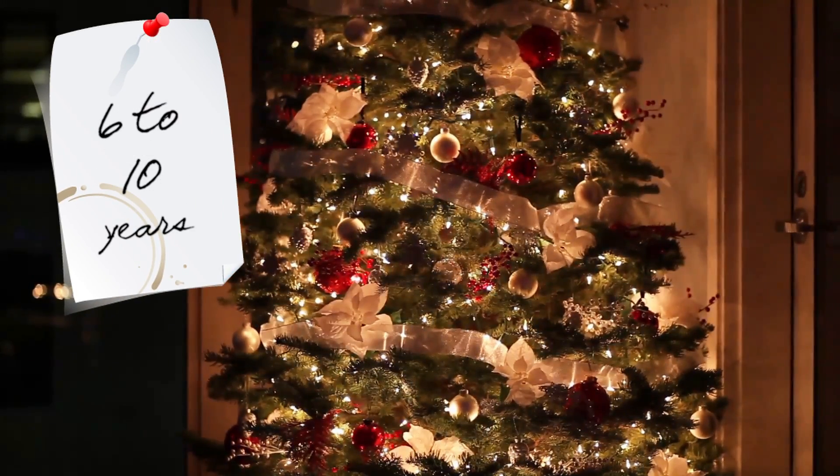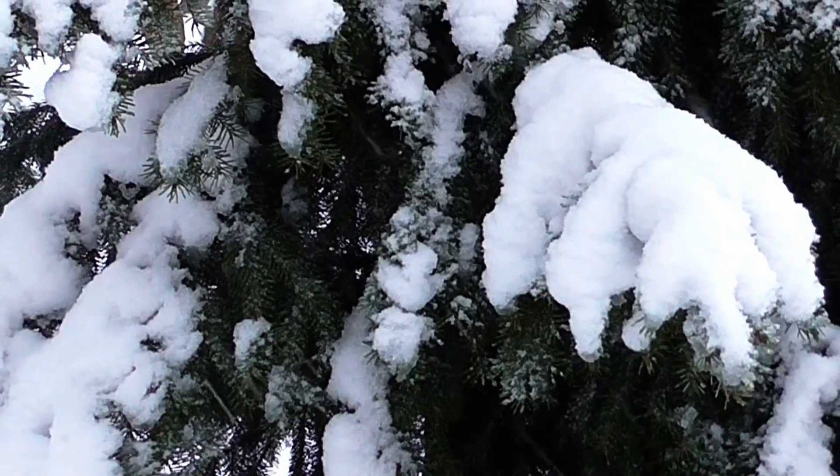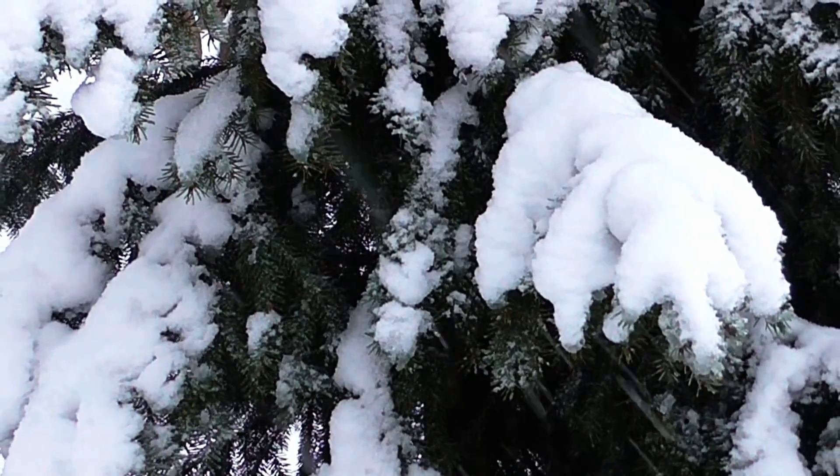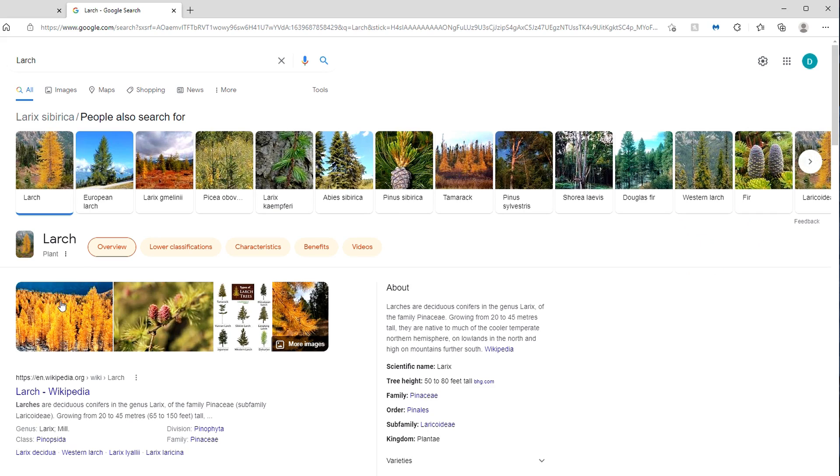Christmas trees generally take six to ten years to grow. Some of those really big trees can take up to 20 years. Christmas trees are conifers, which means they're evergreens and they stay green all year round. Now there is a kind of tree called a Siberian Larch that does turn brown and lose its leaves in the winter.